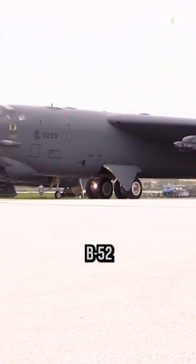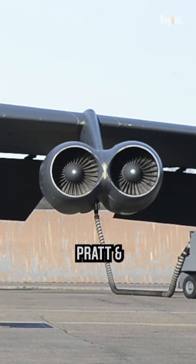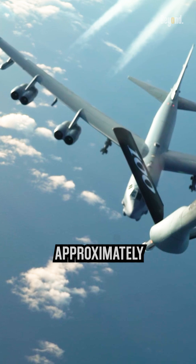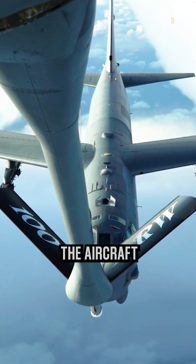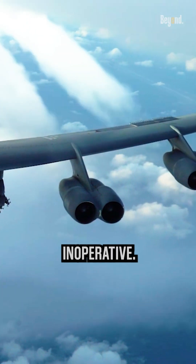One of the most impressive features of the B-52 is its engine configuration. The bomber has eight Pratt and Whitney TF-33P3 turbofan engines. Each engine provides a thrust of approximately 17,000 pounds force. While the simultaneous operation of all eight engines provides optimal performance, the aircraft is designed to remain operational even if some engines become inoperative.